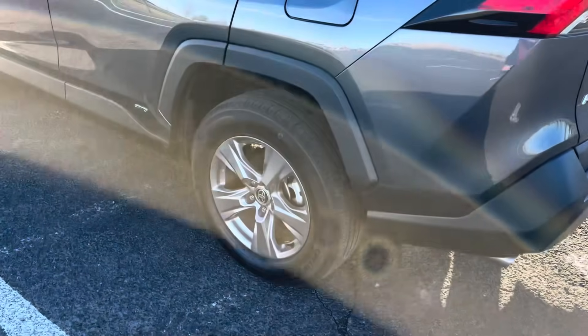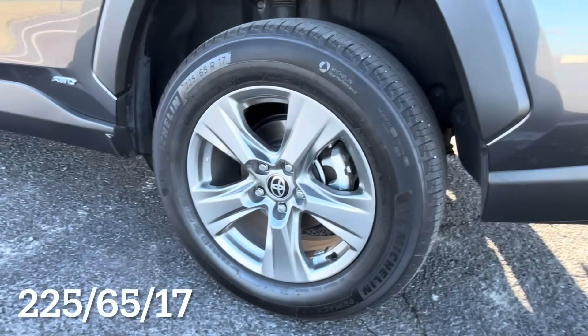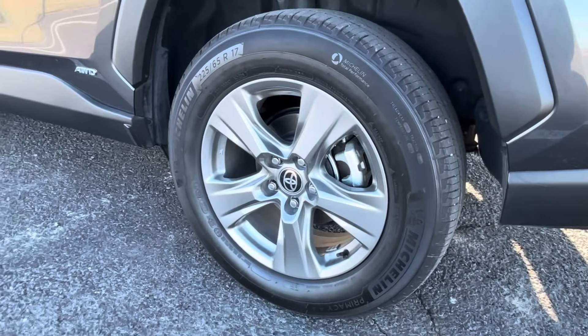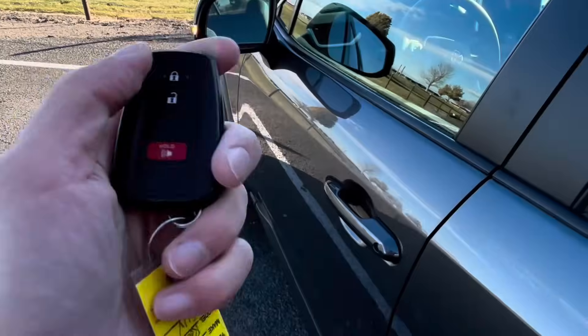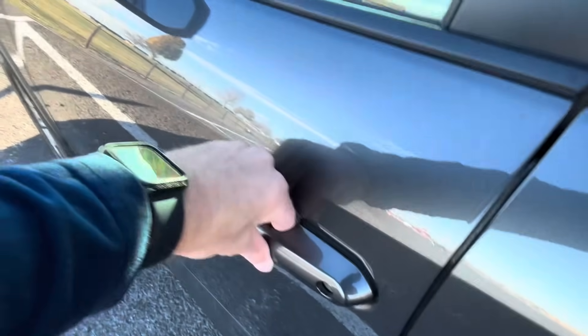Something I really like about this spec: with only a 17-inch wheel, it has a 225/65/17 tire, which is a pretty common size and easy to find replacement options for. This is your key — you have lock, unlock, and a panic button. But leave it in your pocket and you can use the proximity key features to lock and unlock the vehicle.